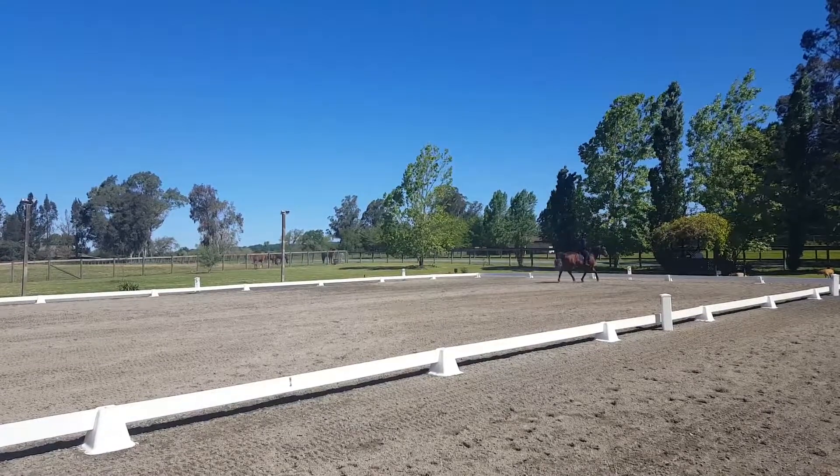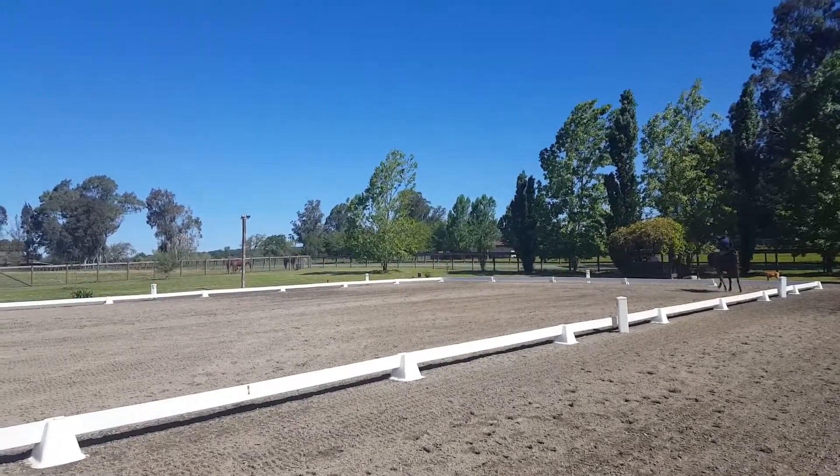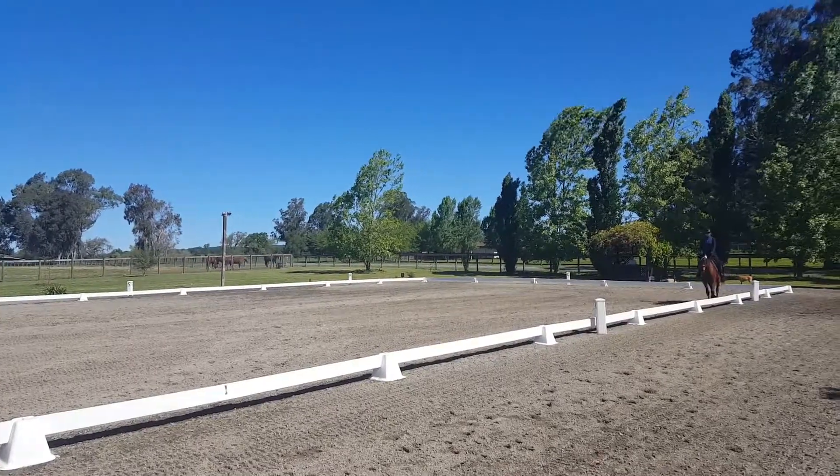Oh, my goodness. She used to not get him to be able to canter, so that's excellent that he's just so willingly moving forward.